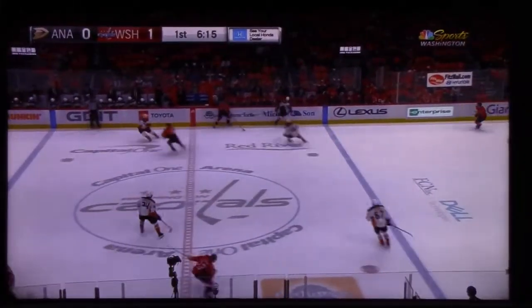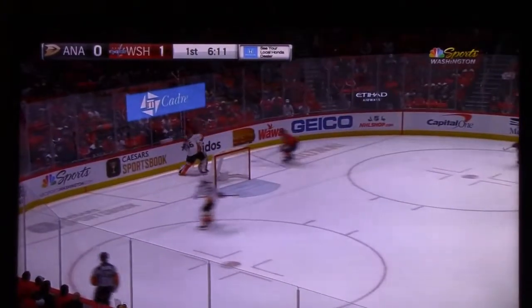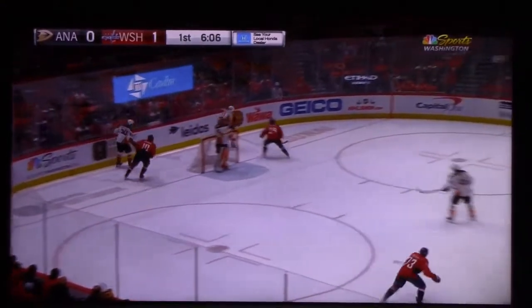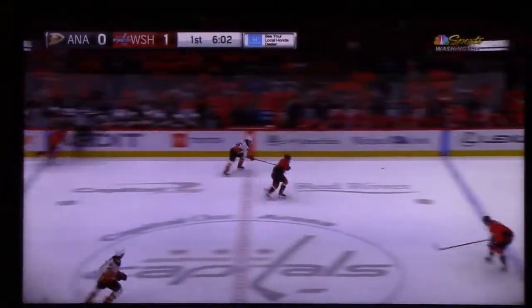Wilson with points in six of his last eight outings. The Capitals on the board first again, something that's been a likely story for them in the first quarter-plus of this 2021-22 season — 18 times now they've scored first. That helps you get some confidence in your game.